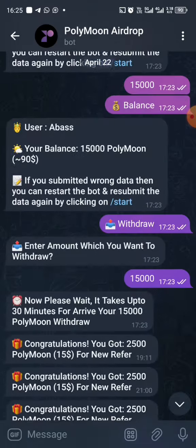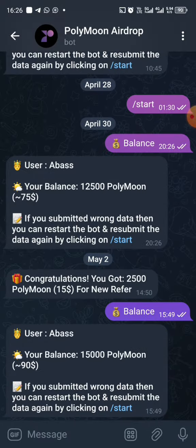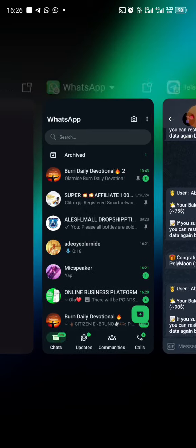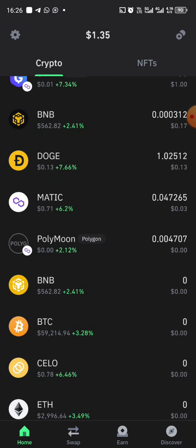There are lots of activities — you just need to go straight to the activity section and start earning your PolyMoon. Store it on your Trust Wallet. I'm going to be sharing the contract address to add to your Trust Wallet and show you how to add it. Now let's go to Trust Wallet and check my current balance — it's actually zero right now.